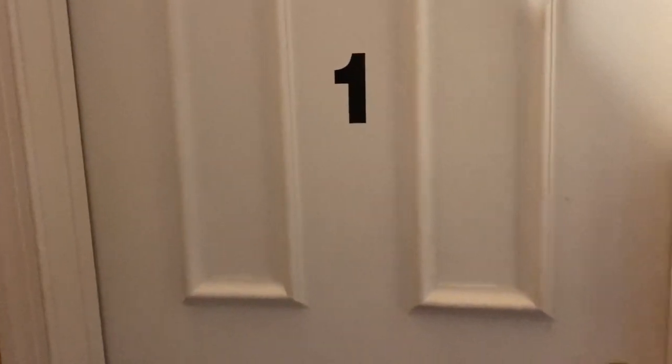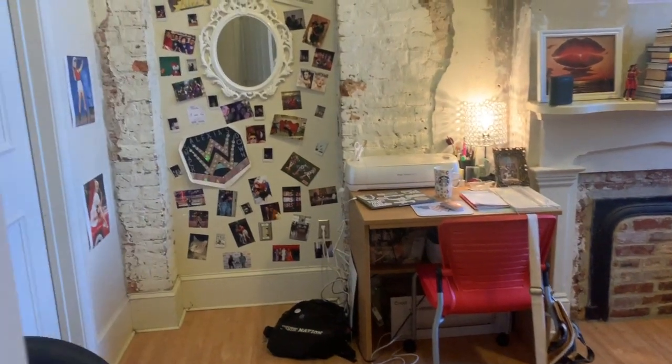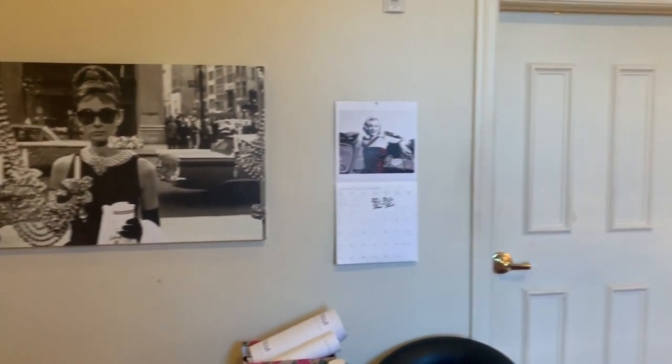So right here I'm in room number one — it's apartment-style but it's a dorm. We're gonna go on in. Now I know you can see my collage wall screaming at you, but I'll get to that wall later. We're gonna do a little pan first.